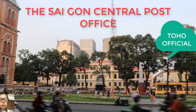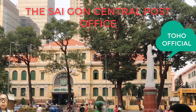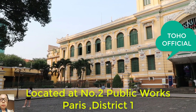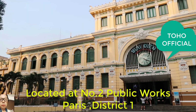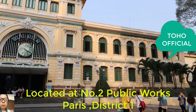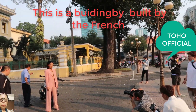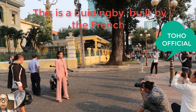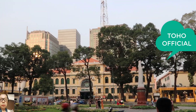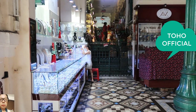The Saigon Central Post Office was constructed from 1886 to 1891. It is one of the most iconic tourist destinations in Ho Chi Minh City, with charming colonial architecture and ornate decorations forming the backdrop for newlywed photo shoots. A large clock is featured prominently at the building's main entrance.